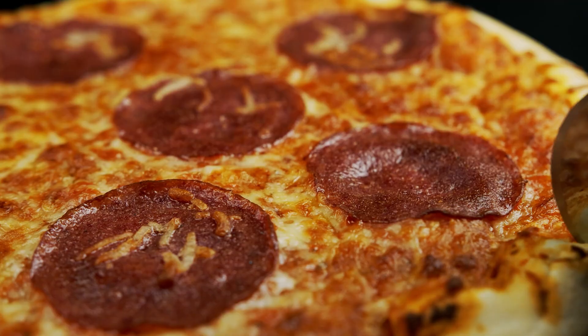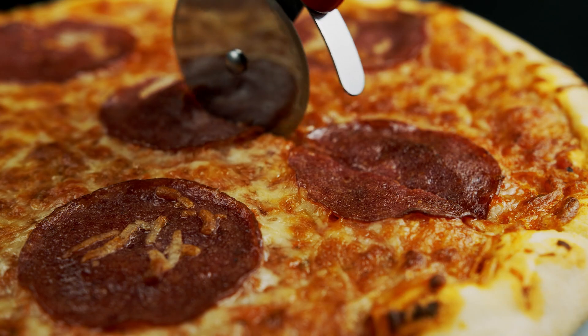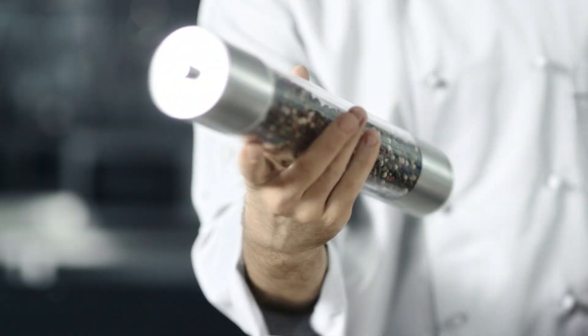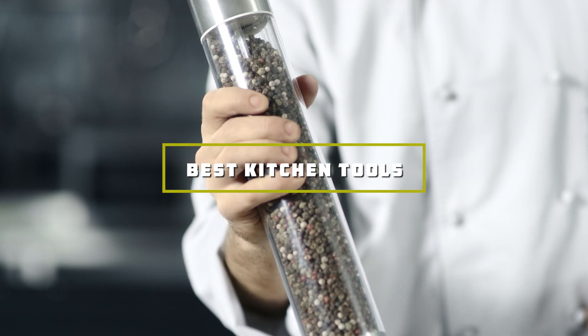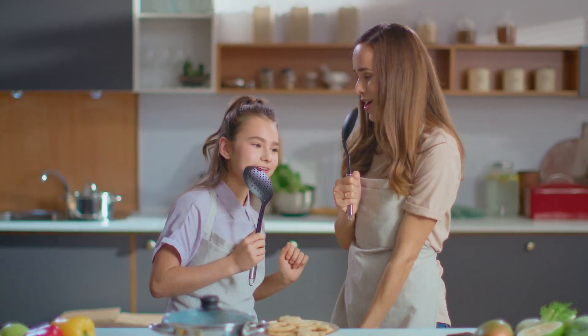Welcome to our channel, where we explore the top kitchen tools that elevate your cooking game. From personal knives to handy gadgets, we're diving into everything you need for a well-equipped kitchen. Whether you're a seasoned chef or a home cook, finding the right tools can make all the difference. Join us as we review and recommend the best kitchen tools on the market, highlighting their design, features, and practicality. Don't forget to subscribe and hit the bell icon for more tips and recommendations.